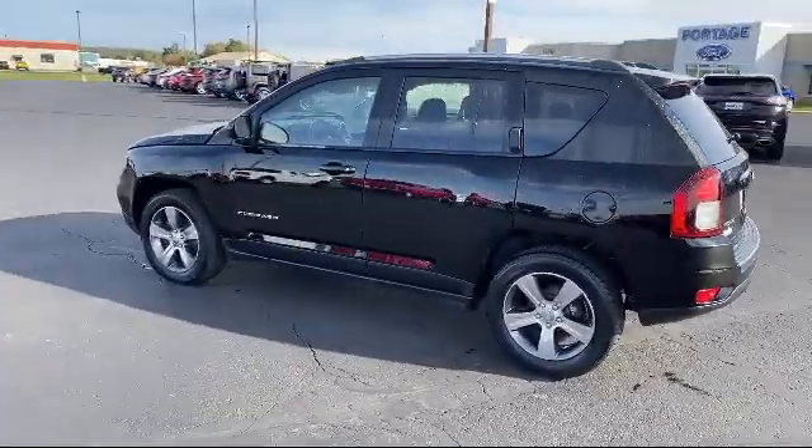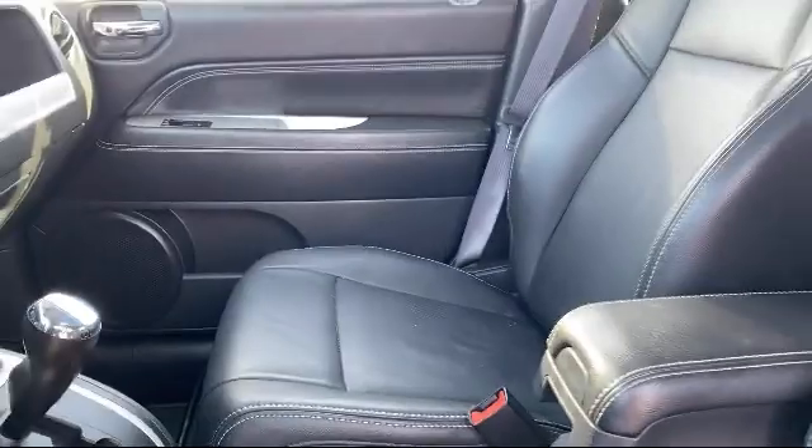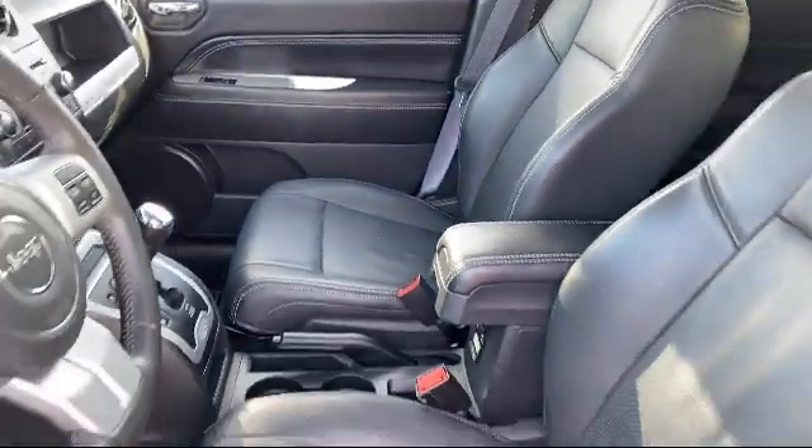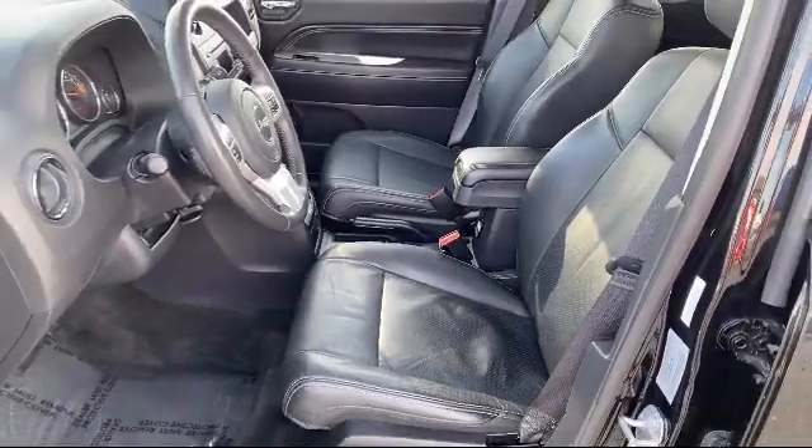Here at Portage Chrysler Dodge, we're all about hometown service, where it's all about you. Our friendly and experienced staff are here to make sure that you have the best purchasing experience when you shop with us.